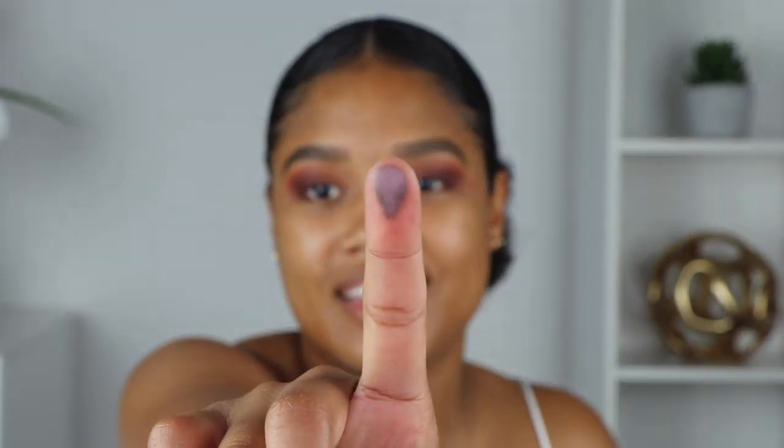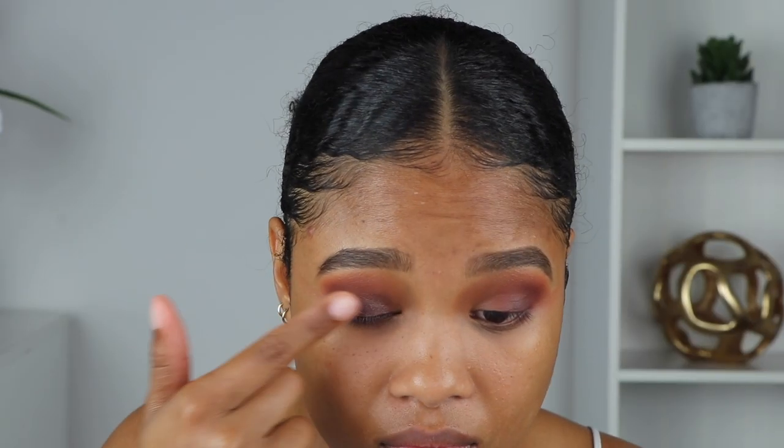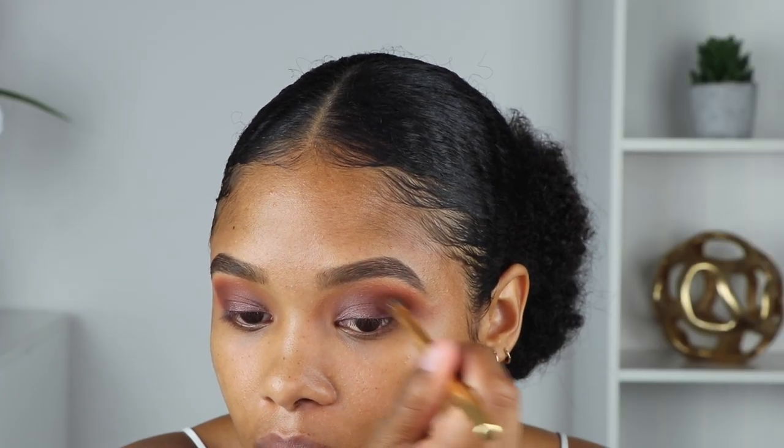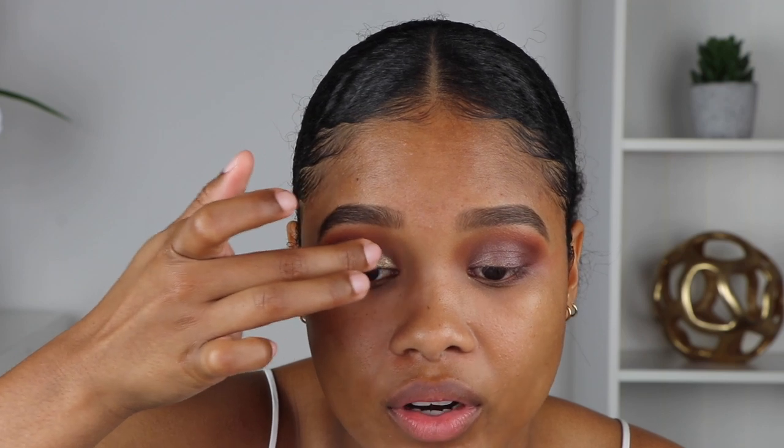Look at how pretty this is — it's got like a really icy vibe but it's still very subtle. I'm going in with our transition color for more blending, and then I'm going to grab Trust Issues and pack it directly on top of where we applied Lituation to see how they look together, focusing Trust Issues more towards the inner corner of my eye.